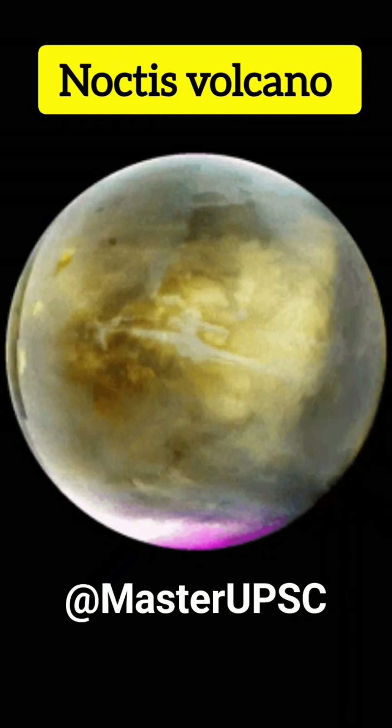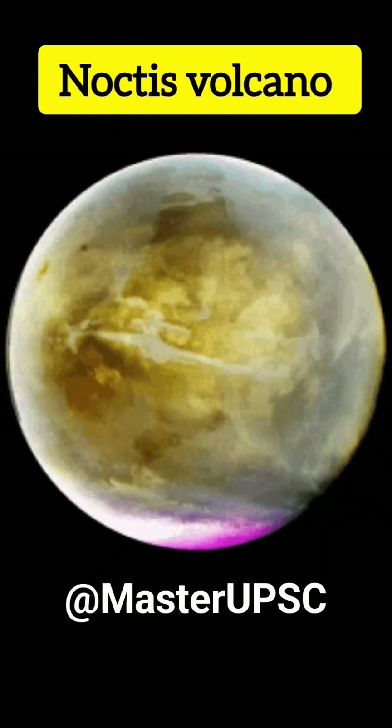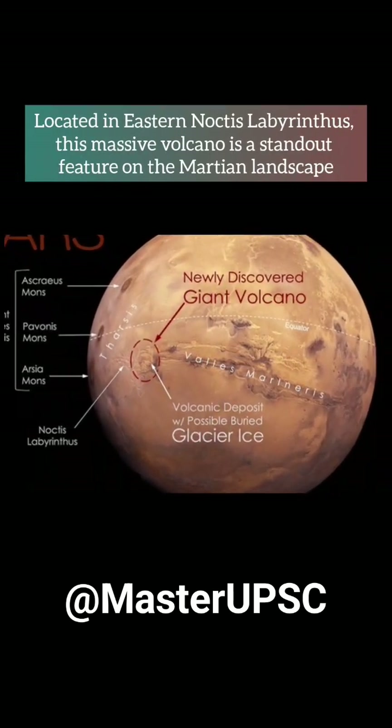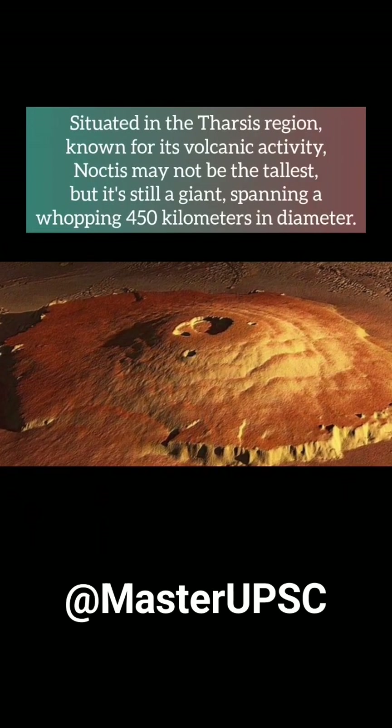Get ready to dive into the wonders of Mars with Master UPSC's one-minute exploration of the Noctis volcano. Located in eastern Noctis Labyrinthus, this massive volcano is a standout feature on the Martian landscape, situated in the Tharsis region known for its volcanic activity.